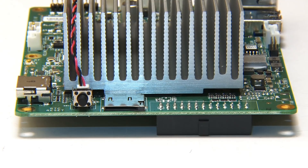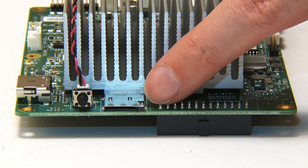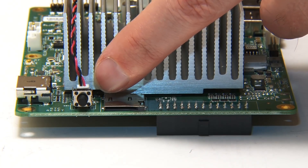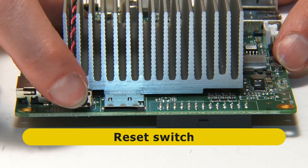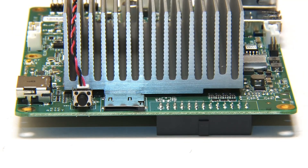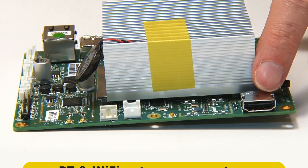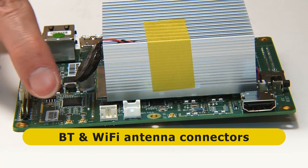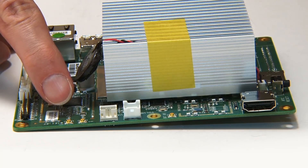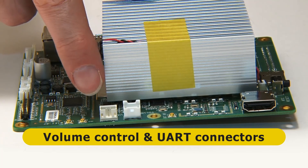Rotating to the first short edge, we can see the microSD card slot, which will take a card up to 256 GB bootable. We can also see the connector for the real-time clock battery and a nice clicky reset switch. Moving to the second long edge, there's a full-size HDMI connector supporting video output up to 1080p at 60 frames per second, plus a Bluetooth antenna connector and two Wi-Fi antenna connectors — though antennas are not supplied with the board. There's also a volume control connector and a UART connector.